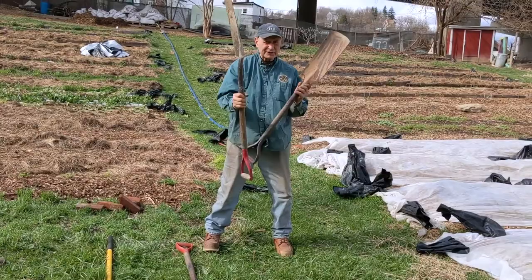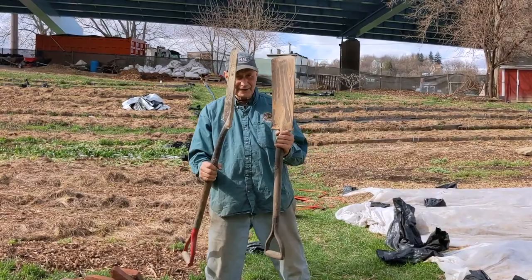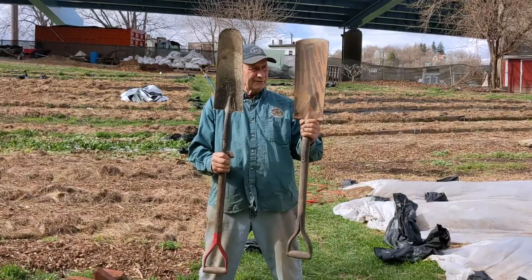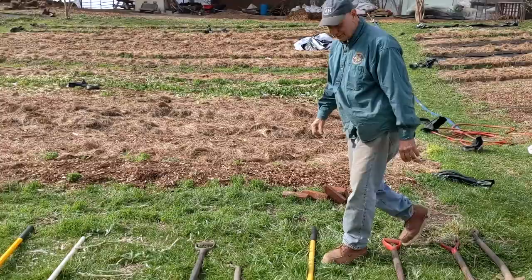These two are called trenching shovels — you can see by the curve in them. They're really meant for when you're digging a shallow trench. Quite honestly, I kind of use this as my favorite weeding tool. I sometimes cut the handles off, and by scooting around on the ground they're really nice for weeding because they're light enough to get underneath the root systems but heavy enough to really do the job.